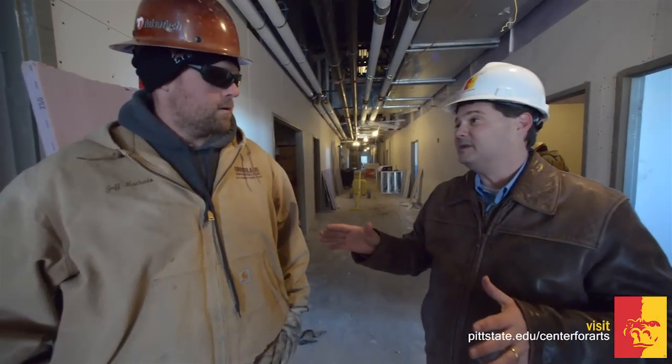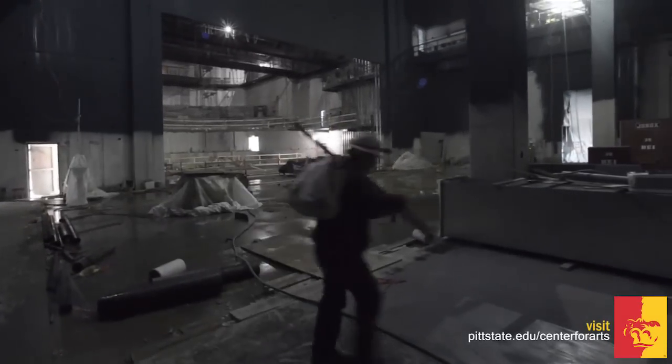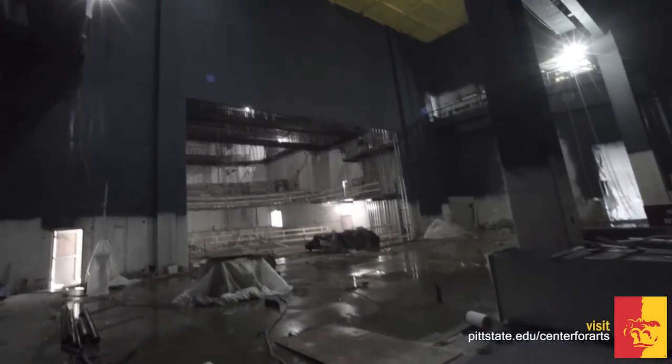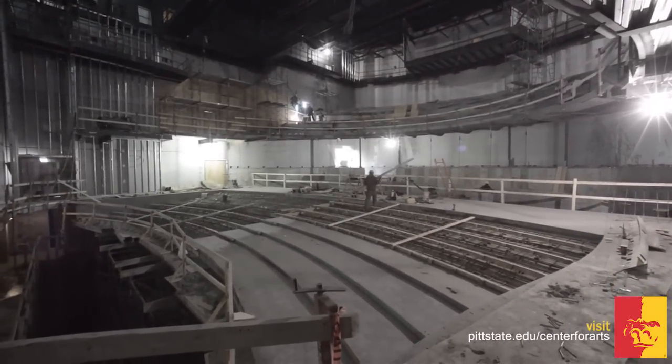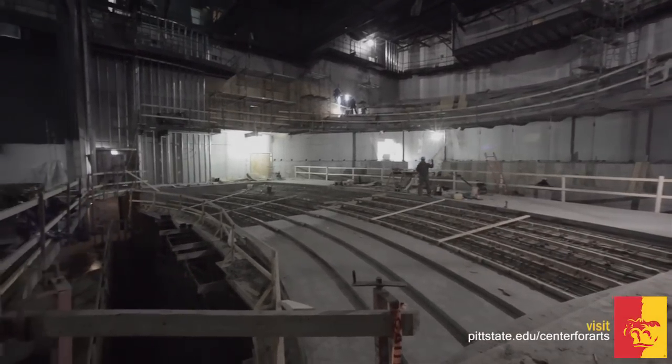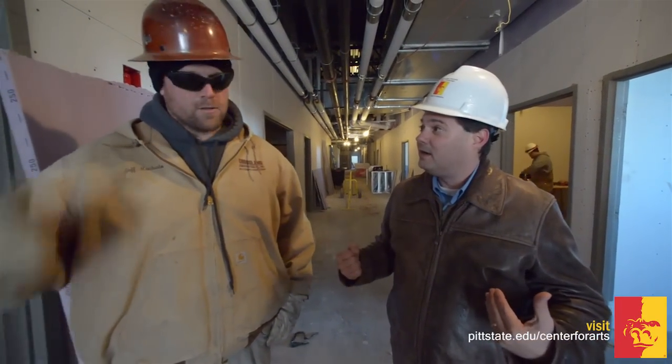You speak about the performance space — I understand we've got some more concrete poured in, and it really begins to look like a real performance hall. Yeah, we've actually got the mezzanine poured out, all the risers, all the rows are in, and we've poured the first few pours of our first level, and we'll finish that up this week. You talked about the mezzanine — that's one place we've never been to. Can we go? Yeah, let's go check it out.